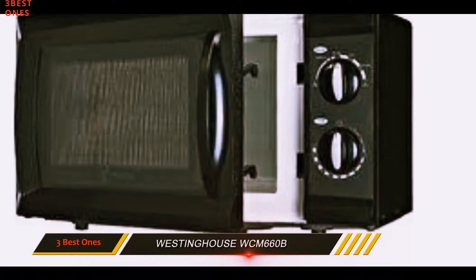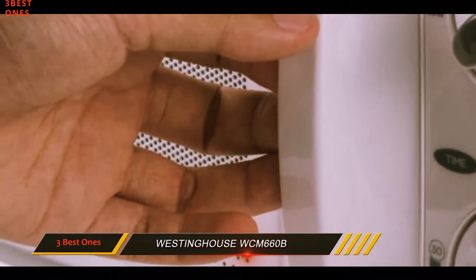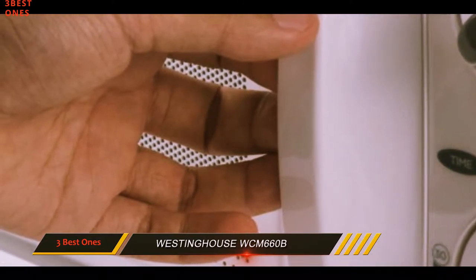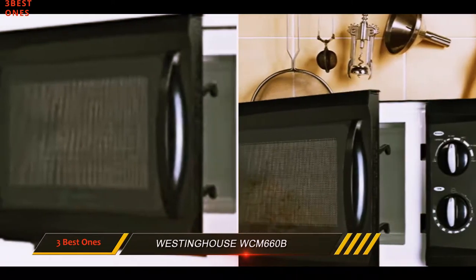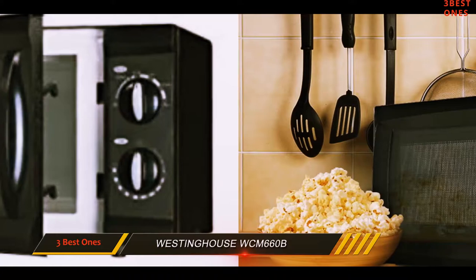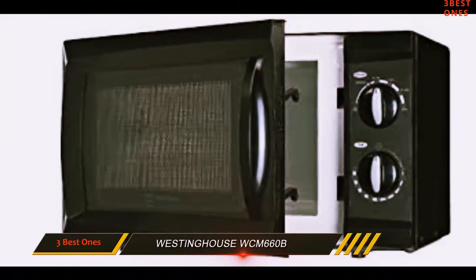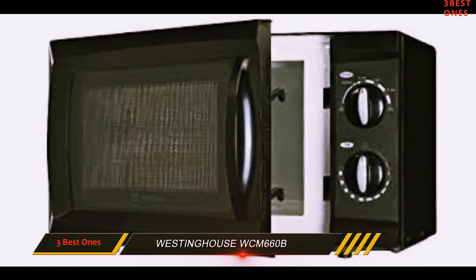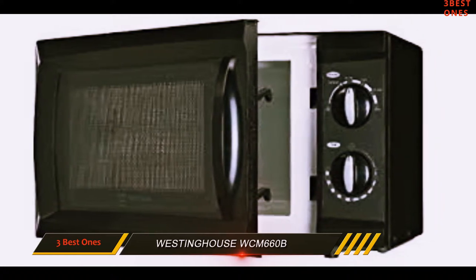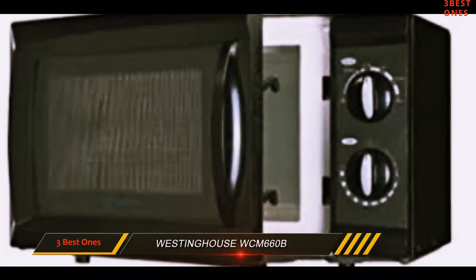Keep in mind that because the wattage on this microwave is half that of our top choice, it will take a bit longer to warm your food. But if you're heating up a bowl of soup or popcorn, the time shouldn't be a huge difference. One last point in this model's favor is how easy it is to clean. The turntable is fully removable and dishwasher safe, or easy to clean with soap and water if you're using it in a dorm room.